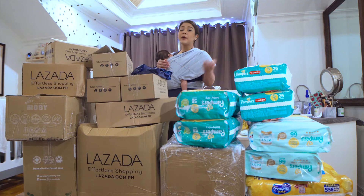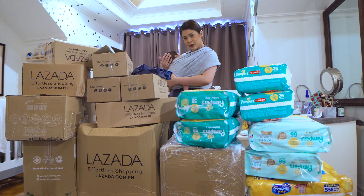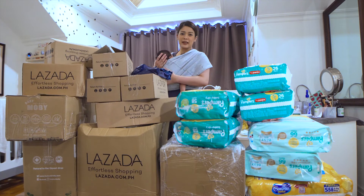Ang festival na to ay merong up to 70% discount and aside from that, may additional coupons ka pa and free shipping. So, I thought sobrang sulit siya for me, bilang ako'y isang full-time mom na may newborn na sobrang clingy, ayaw magpapaba, and hindi ako makaalis-alis ng bahay, and marami akong necessities. And pastime ko talaga ang online shopping bilang habang nagpapadede ako, yun lang aking ginagawa. So, very perfect talaga for moms ang Lazada Mid-Year Sale.